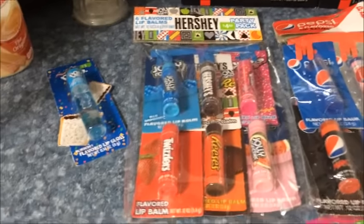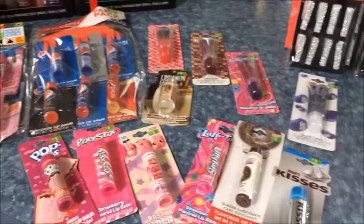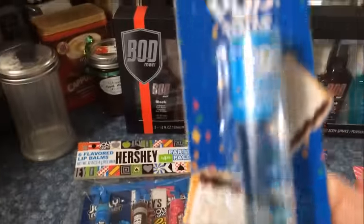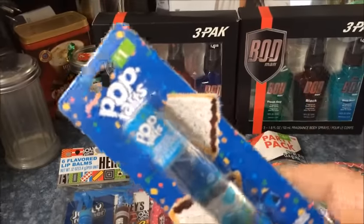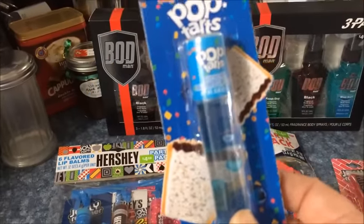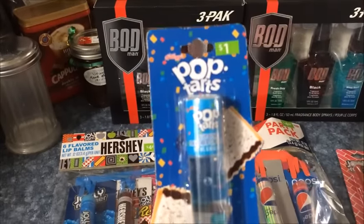And yes, you're seeing right — look at all the lip balm! My grandkids are going to have a ball. This I got because it reminds me so much of the old lip glosses that we had when I was growing up. I remember these — not so much the flavor maybe, but just these types of containers in the lip gloss. Brings back good old memories.